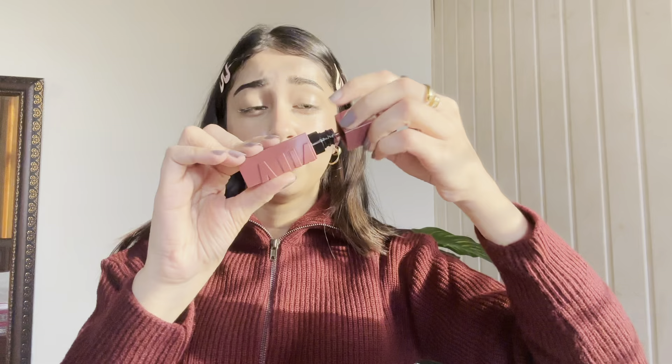Today I won't be going with any matte lipstick — I will be going with a satin velvety finish for a little gloss. We need that dewy winter look, so for that I am using this Maybelline lipstick in shade Lippy. It's a little dark but it is very beautiful. I am recently obsessed with this shade.